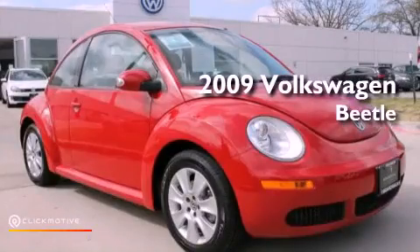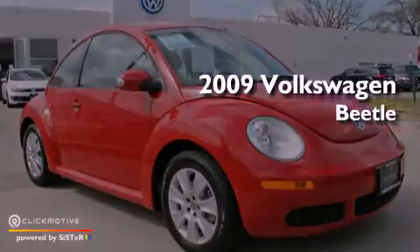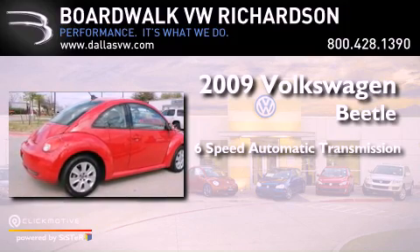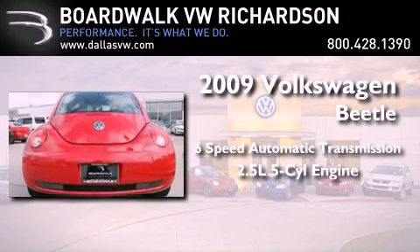This is a 2009 Volkswagen Beetle. This vehicle has seating for four adults and a 2.5-liter inline five-cylinder engine.